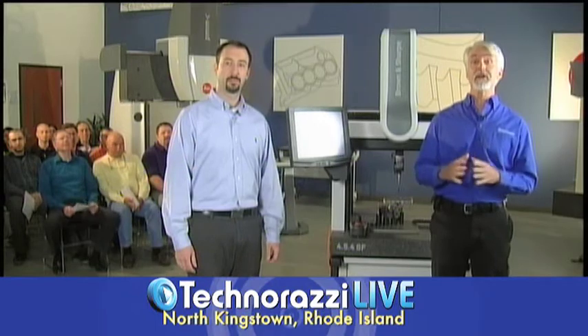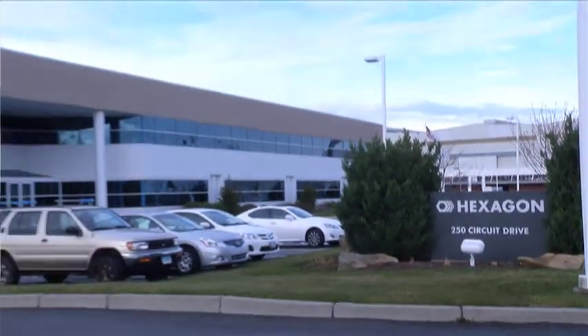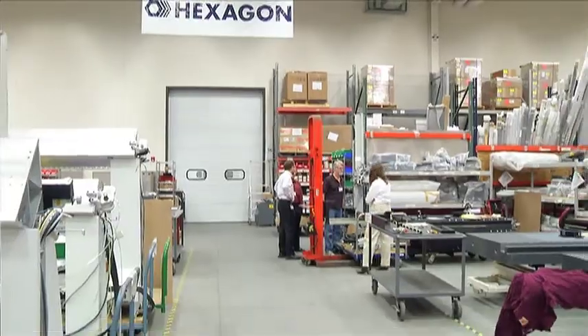Today we are in North Kingstown, Rhode Island, home of Hexagon Metrology's North American headquarters. And in fact, today we're in front of a live studio audience.